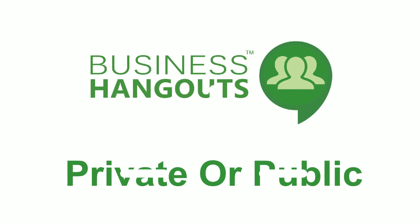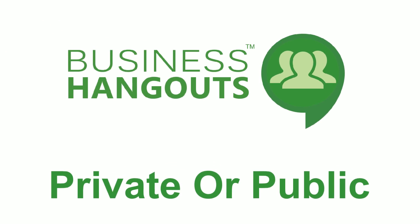You can fully customize events and use your own brand. With Business Hangouts, events can be private or public. You have full control.